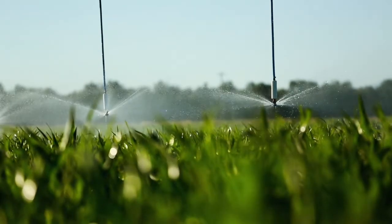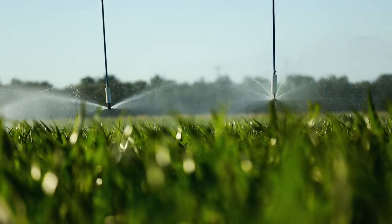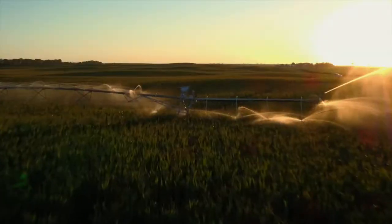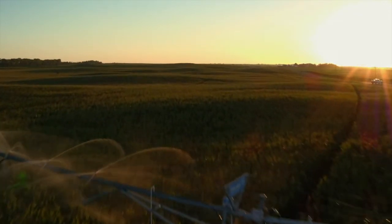Valley Scheduling is technology that's field proven over 12 years on 47 commercial crops and on nearly 5 million acres in 12 countries. Visit valleyirrigation.com or contact your local dealer for more information about Valley Scheduling or any other smart irrigation solutions from Valley.